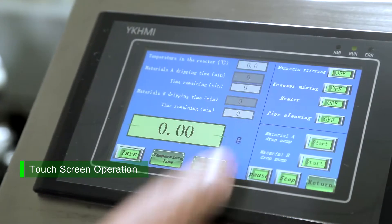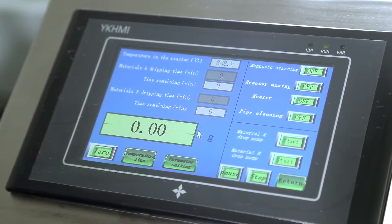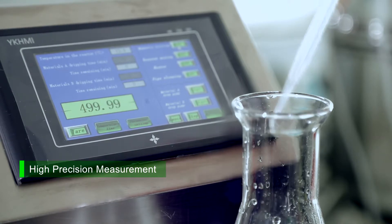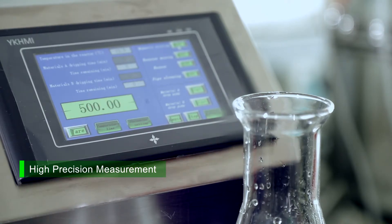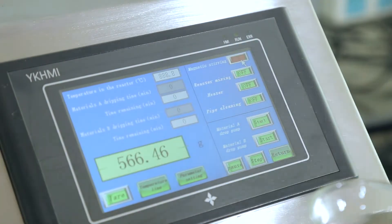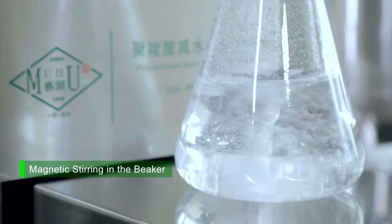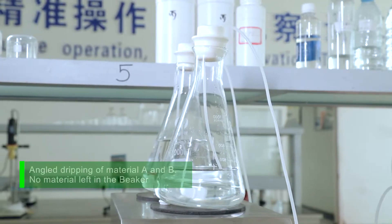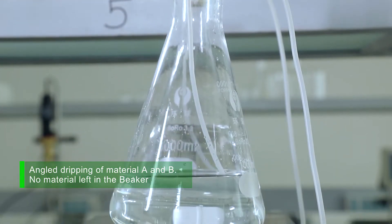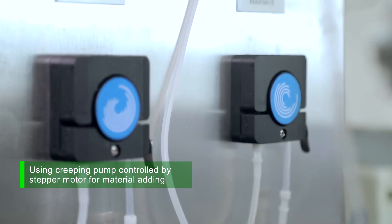Touchscreen operation. High precision measurement. Magnetic stirring in the beaker. Angled dripping of material A and B. No material left in the beaker. Using creeping pump controlled by stepper motor for material adding.